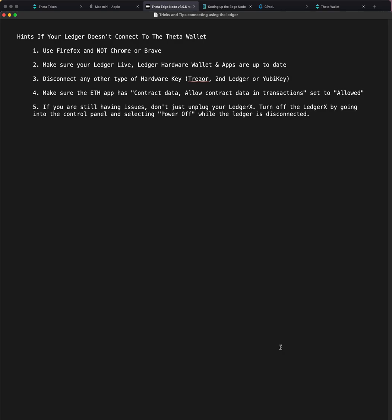Make sure your Ledger, Ledger Live, your hardware wallet, and all the apps are up to date — companies write their code for updated software. If you have other things connected to your computer, disconnect them: multiple Ledgers, a Trezor, even a YubiKey, which is similar to a hardware wallet. There can be confusion on the computer about what device it's looking for, so just pull those out. Also make sure your Ethereum app has contract data set to allow — that setting is in the ETH app settings on your Ledger.